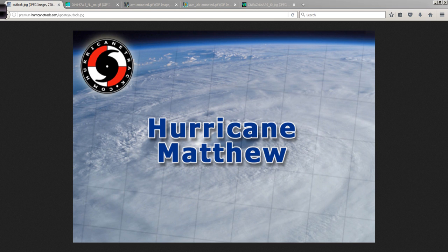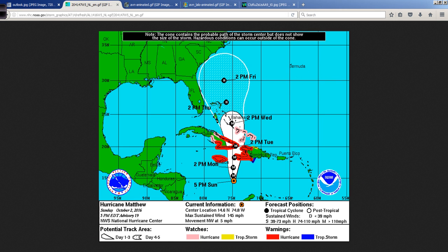Good evening, Mark Suddoth, HurricaneTrack.com. It's about 8:55 p.m. Eastern Time as I record this video discussion of Hurricane Matthew. This is the latest forecast track — you've probably already seen this, but I want to talk about it just a little bit.